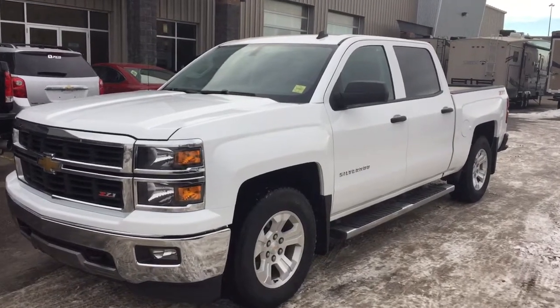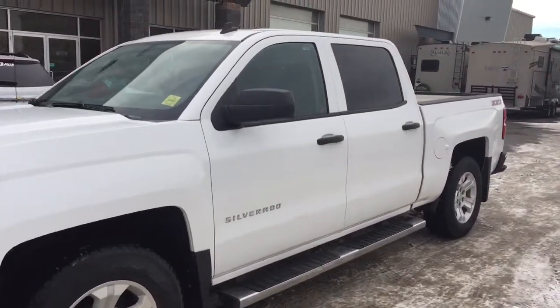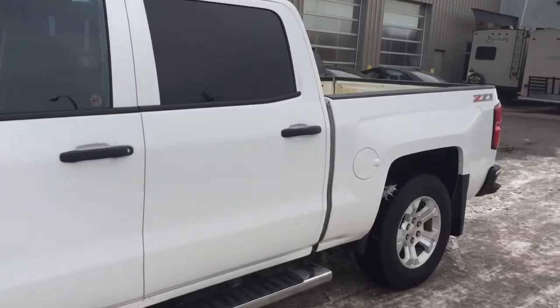Welcome to Davis Chevrolet. This is a pre-owned 2014 Chevrolet Silverado in the color white.